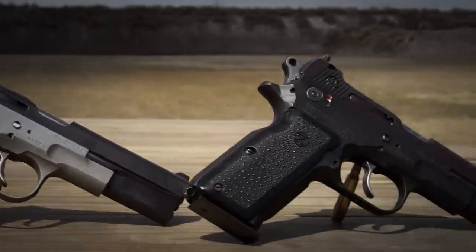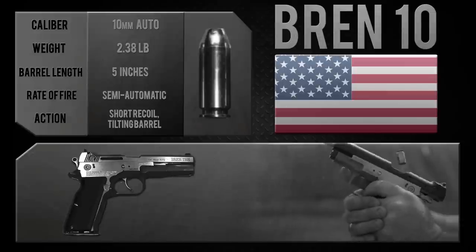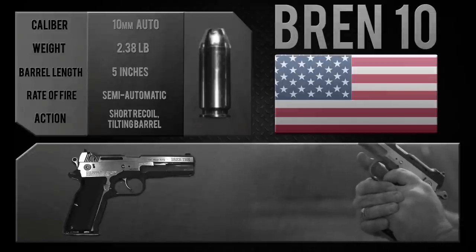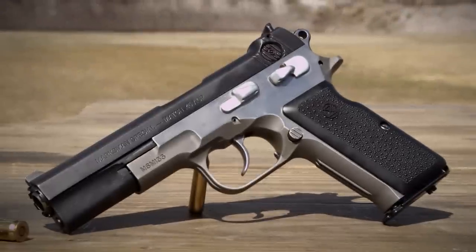They modified and upgraded the CZ 75 design, beefed it up, and then chambered it in 10mm, which at that time was made by Norma and has since been made by a number of manufacturers. It was a very hot and powerful round right off the bat.